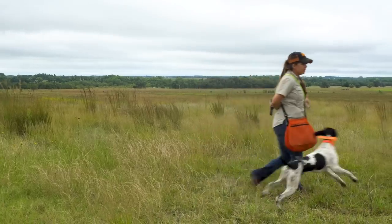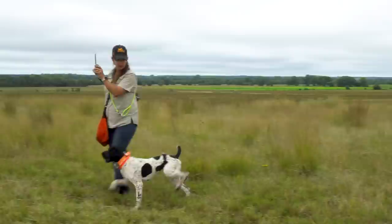Keep her moving, then now she feels the collar. As soon as she stops, the collar shuts off, then she gets to chase.